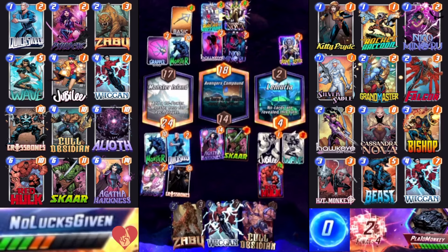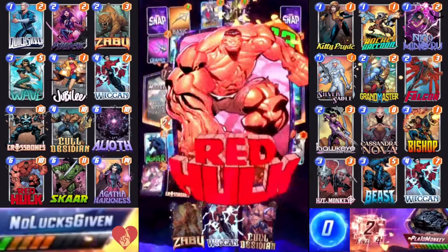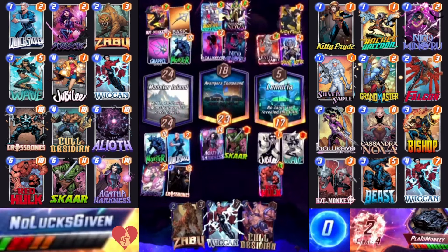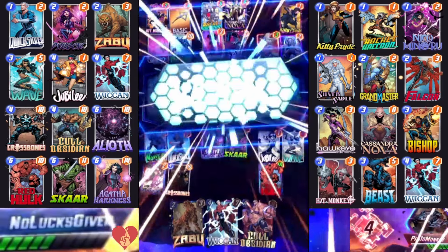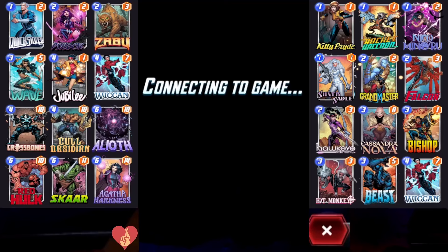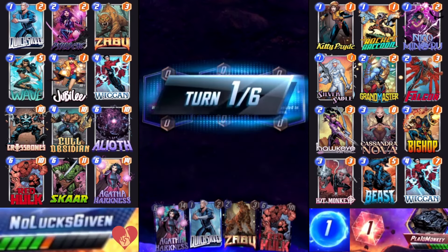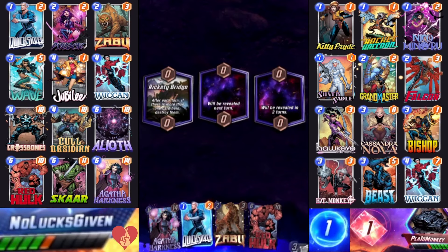I can't come up with a way my opponent can beat this. My opponent plays it out for four cubes — Hit Monkey actually ties it up in Monster Island, but it's not quite enough. I realize I might actually have the better Wiccan deck. More importantly, we've got a nice little curve of Quicksilver into Zabu. Rickety Bridge is a tricky location that might delay my snap because Agatha could always play herself into it, which would be a little awkward.